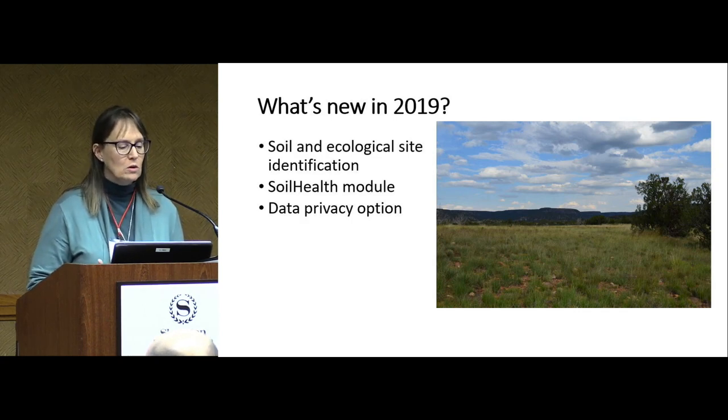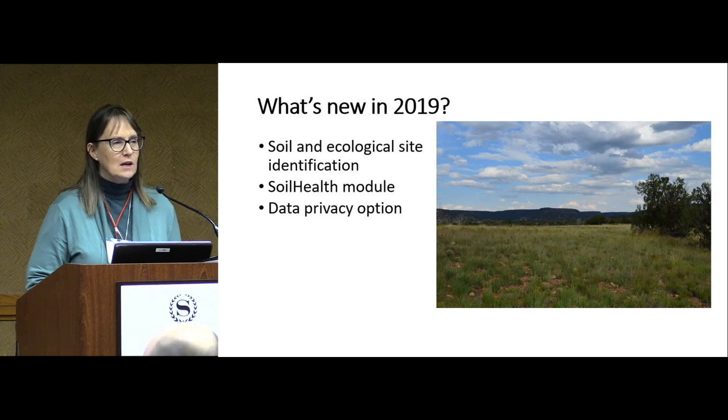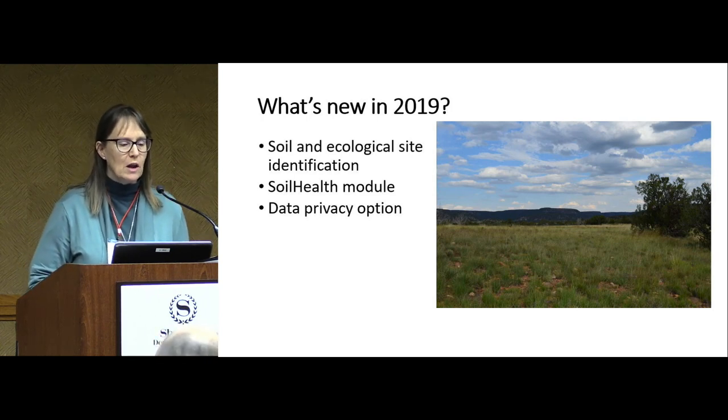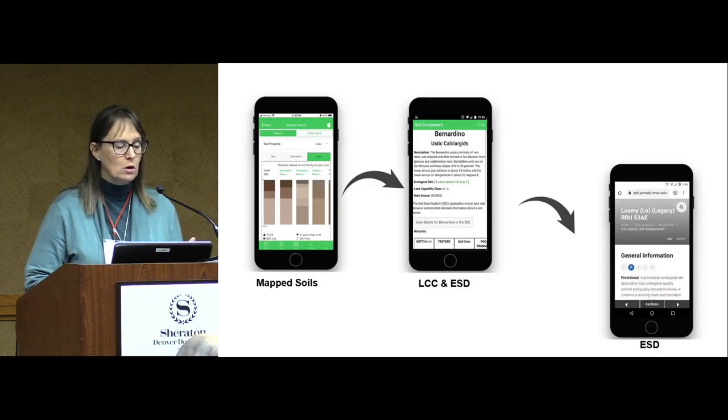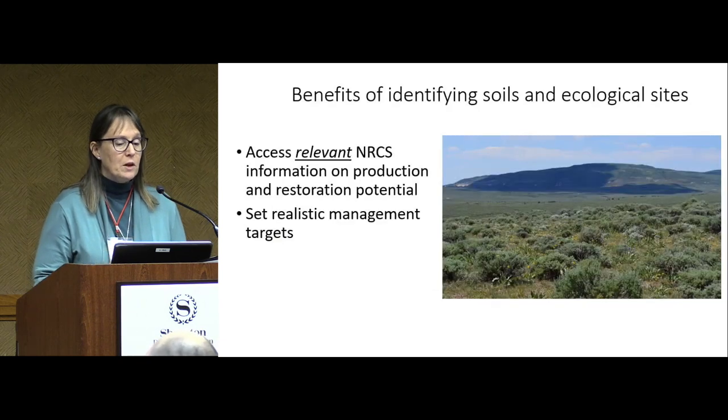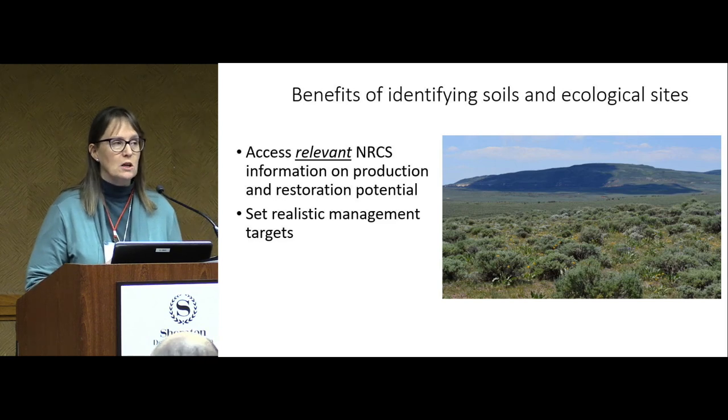There's a brand new soil health module and also a privacy option, which was really important for many users in the United States. You have mapped soils that NRCS and other databases show around the world, and the information you collect locally can verify what your soil is and lead you to ecological site information available on your phone. The benefits of identifying that soil let you access relevant NRCS information and help you set realistic management targets based on your land's potential.